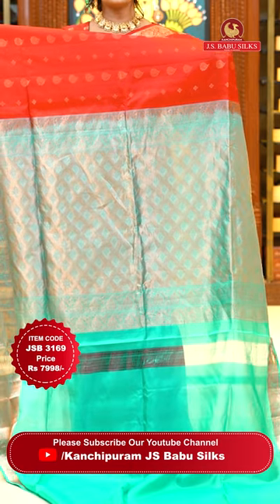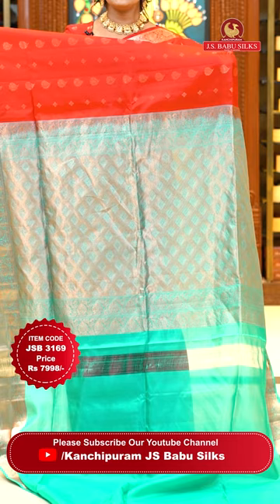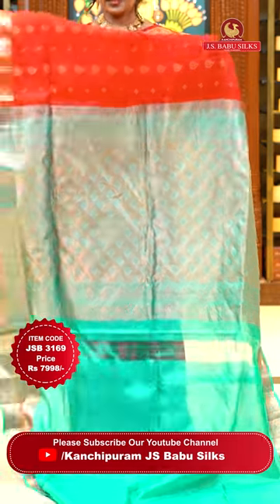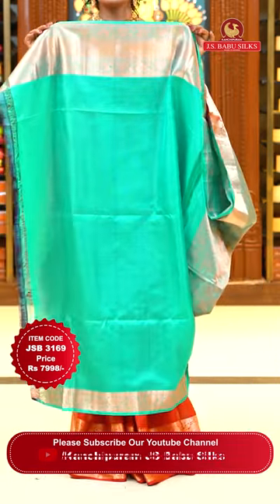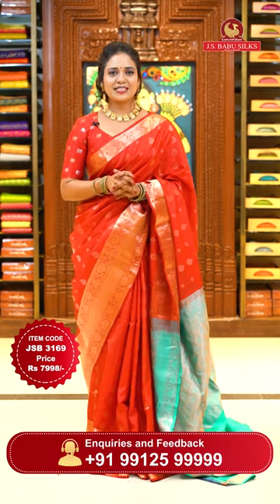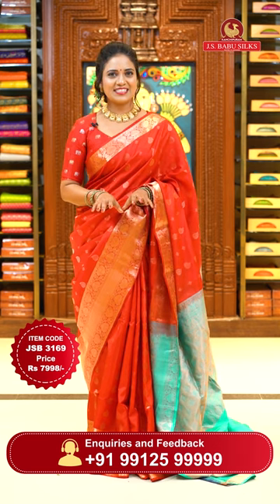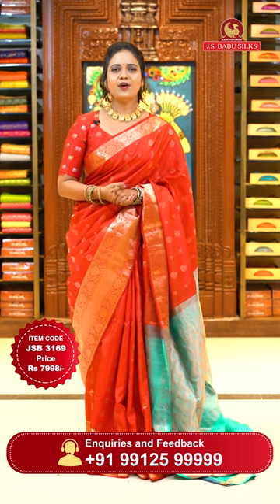Pallu is in contrast sea green color with a diamond brocade including floral alignment. A perfect matching blouse — contrast plain with border. Sari code JSB 3169. The price is ₹7,998 only. Prices are very, very reasonable. So hurry up, grab your favorite sari!